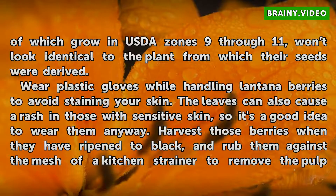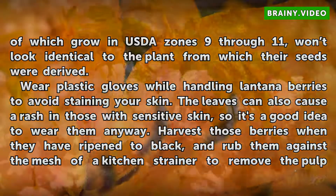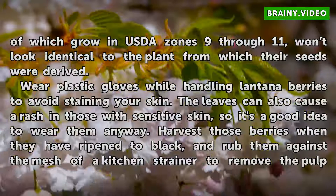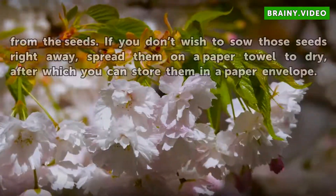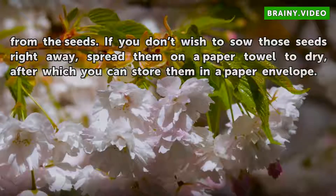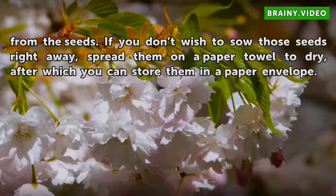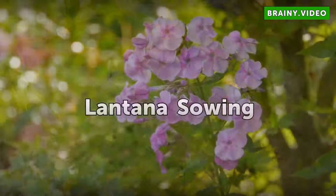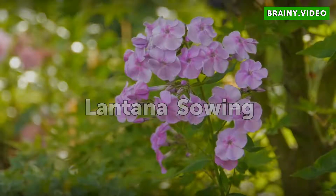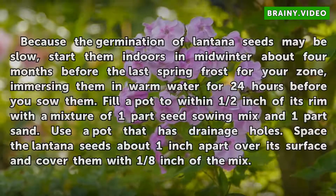Wear plastic gloves while handling Lantana berries to avoid staining your skin. The leaves can also cause a rash in those with sensitive skin, so it's a good idea to wear them anyway. Harvest the berries when they have ripened to black, and rub them against the mesh of a kitchen strainer to remove the pulp from the seeds. If you don't wish to sow those seeds right away, spread them on a paper towel to dry, after which you can store them in a paper envelope.